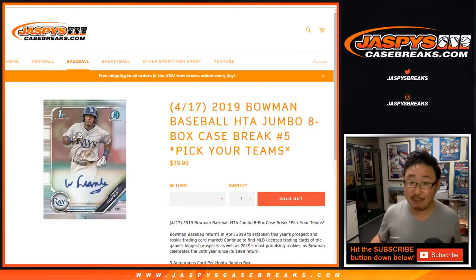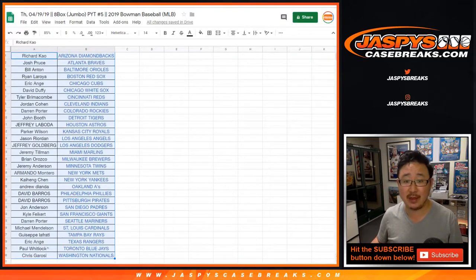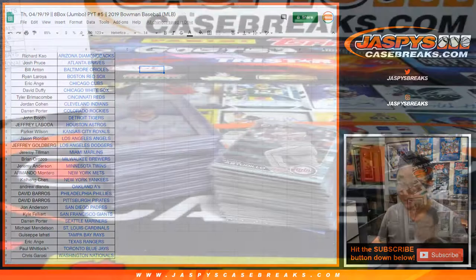Good evening, everyone. This is a recap video for 2019 Bowman Baseball 8-Box Jumbo, Pick Your Team number 5 from JazzBeatsCaseBreaks.com. Big thanks to all of these lovely people here for getting into the break. Really appreciate it. Here's what we got.